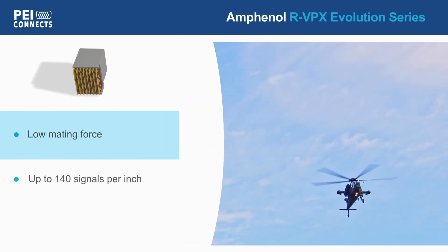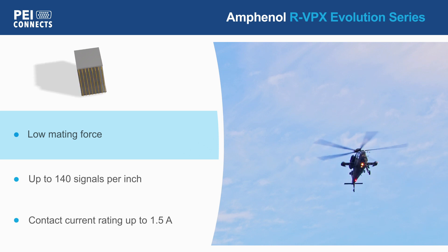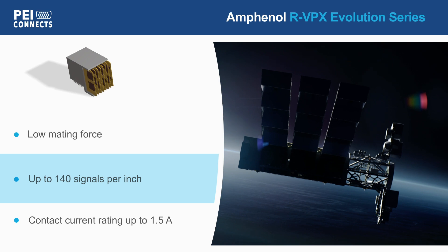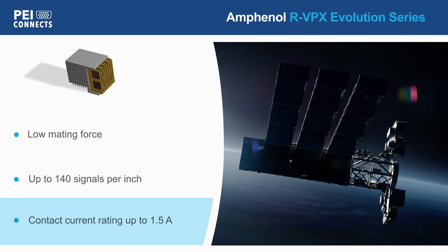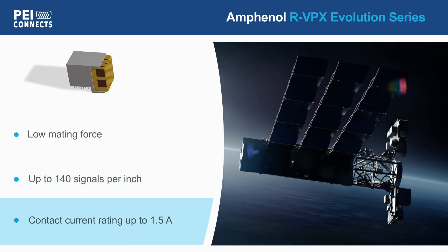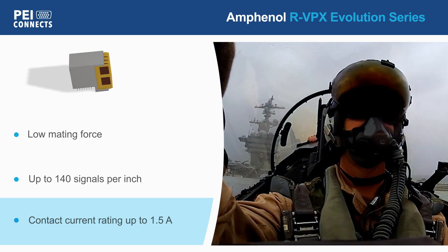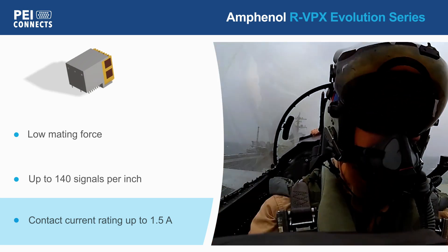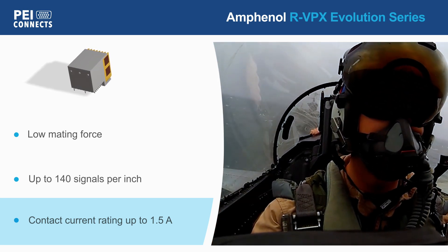The RVPX Evolution Series provides a low mating force with up to 140 signals per inch, featuring a four-point contact system and up to 1.5 amps per contact. They can be combined with high power, RF, or optical modules, and can operate from negative 55 to positive 125 degrees Celsius.